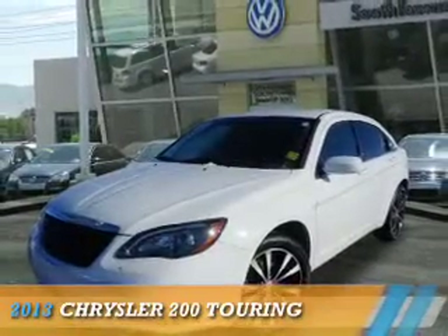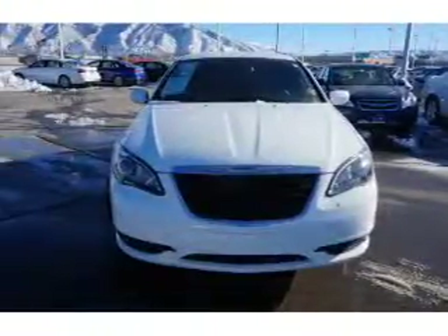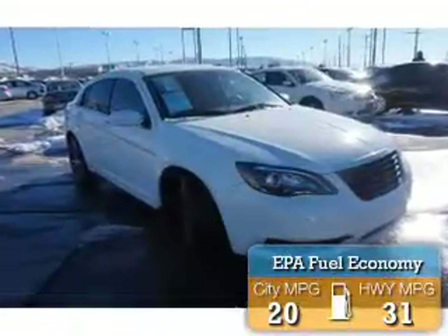Presenting the 2013 Chrysler 200. It's powered by front-wheel drive, a 2.4-liter four-cylinder engine, and an automatic transmission. Great fuel efficiency saves you money by requiring fewer trips to the gas station.